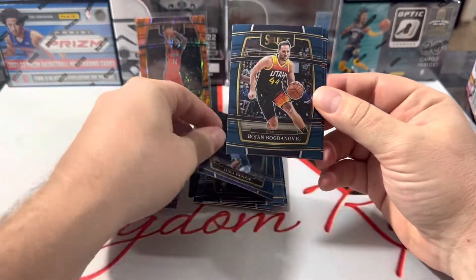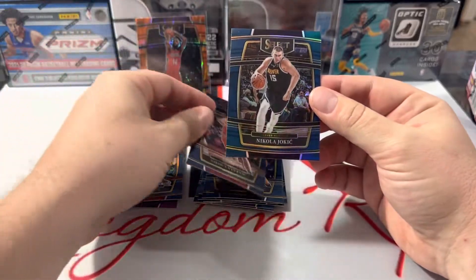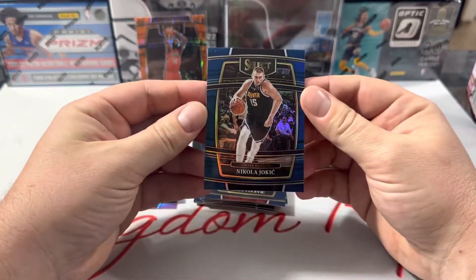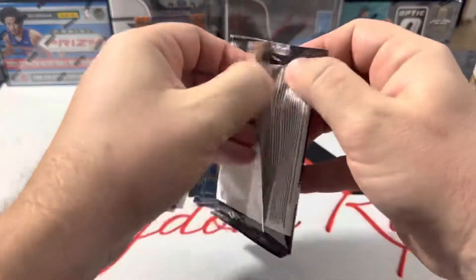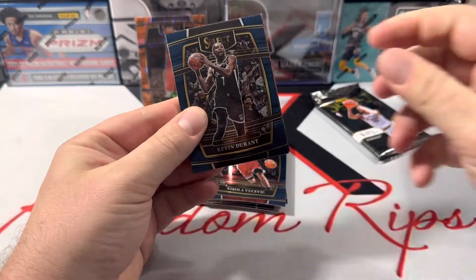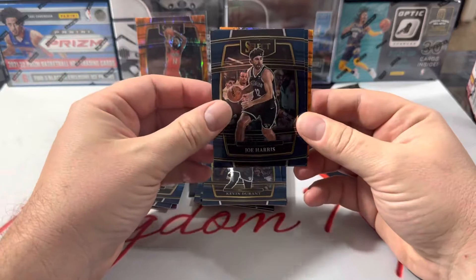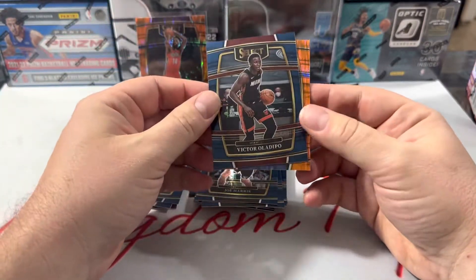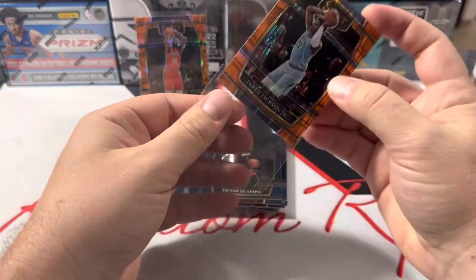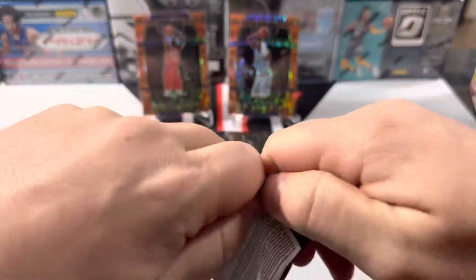Luka — yeah, this is rough. Another Joker, silver prism that time — not the best centering. Might be glad I didn't buy any more of these. Oh yeah, see there's another one — those must be the flash prisms. KD, and no rookies. Jaren Jackson. I'm going to open this whole blaster box and not get a single rookie card.